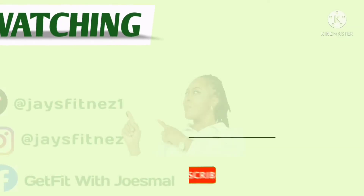If you find this video helpful, please like and subscribe to my channel. Thank you for watching.